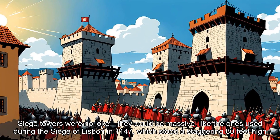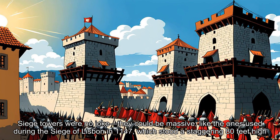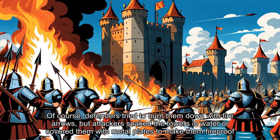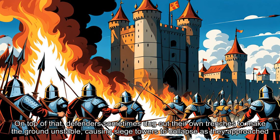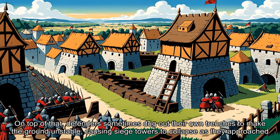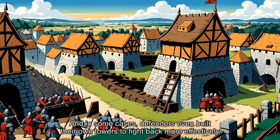Siege towers were no joke — they could be massive, like the ones used during the Siege of Lisbon in 1147, which stood a staggering 80 feet high. Of course, defenders tried to burn them down with fire arrows, but attackers soaked the towers in water or covered them with metal plates to make them fireproof. On top of that, defenders sometimes dug out their own trenches to make the ground unstable, causing siege towers to collapse as they approached. And in some cases, defenders even built their own towers to fight back more effectively.